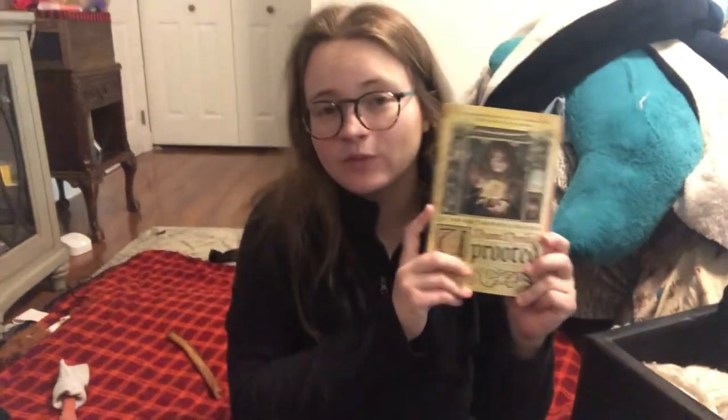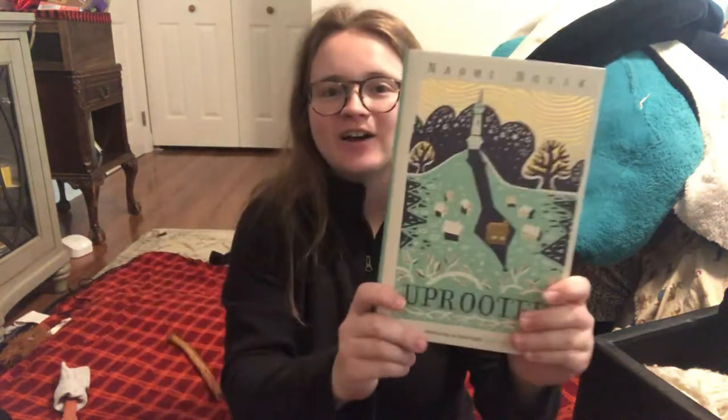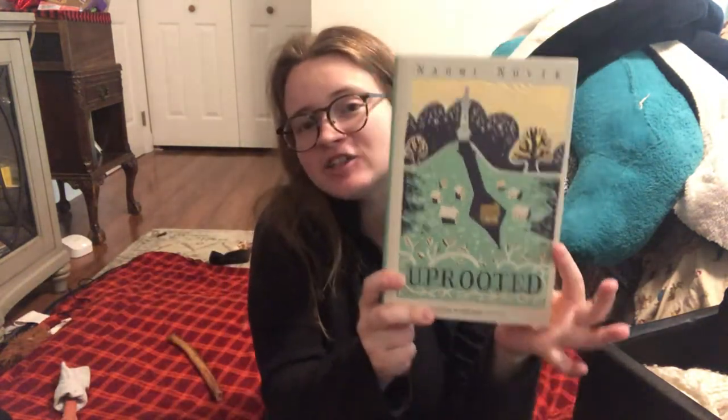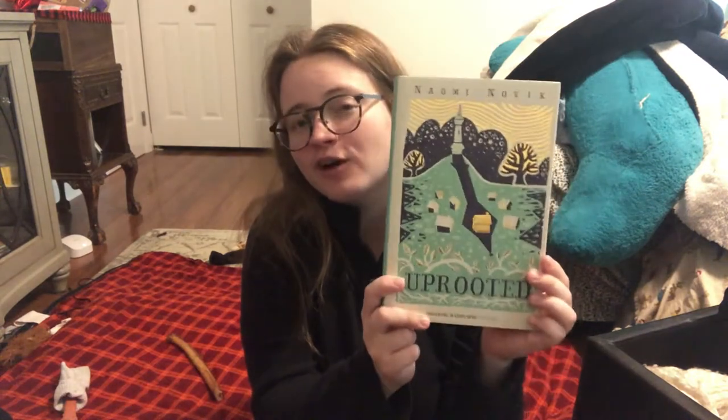First of all, we have Uprooted by Naomi Novik. So we have the US paperback cover — it's not available in hardcover anymore — and the UK hardcover edition. Technically this is the Illumicrate edition; I think the foiling is what they added, but I'm not 100% sure.